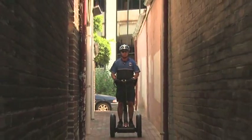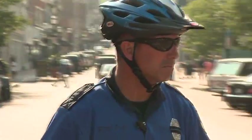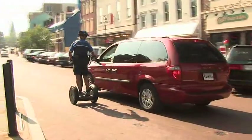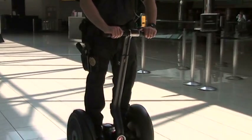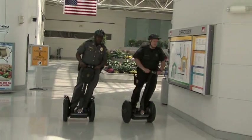More than 150 police departments and security organizations around the world are using the Segway PT in their operations. Airport security officers at Baltimore Washington International cruise through terminals on Segway PTs, surveying and securing the facility.